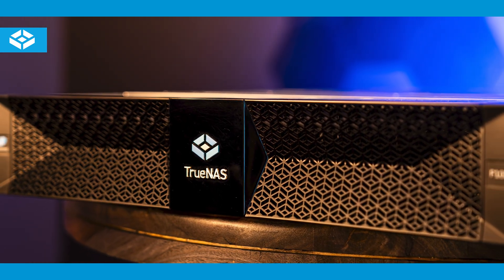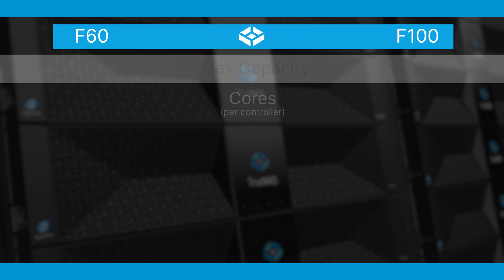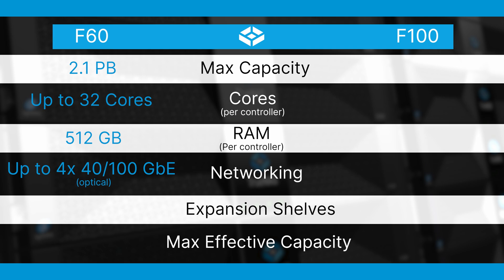The F-Series is available in two different models to best suit your performance needs. The F-60 has a maximum capacity of 2.1 petabytes of storage, supports up to 32 cores per controller, comes standard with 512 gigabytes of RAM, has up to four 100 gigabit ethernet connections for network connectivity, and supports up to two additional storage shelves for a maximum effective capacity of 4 petabytes.